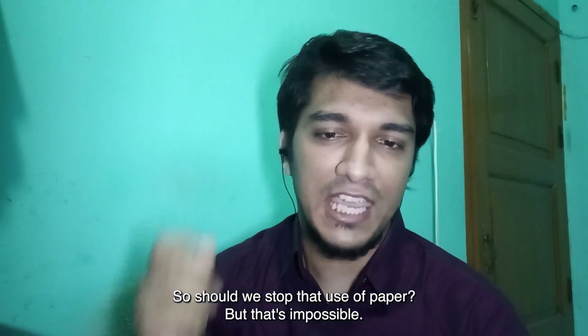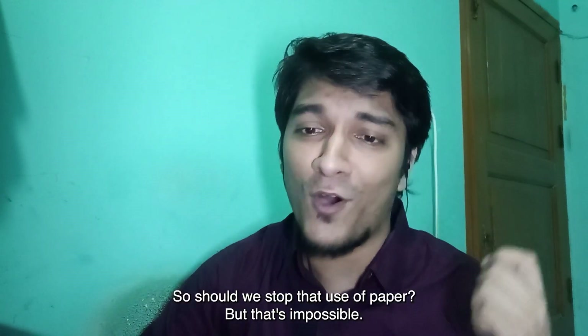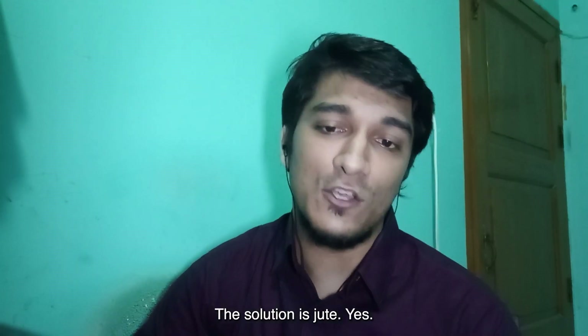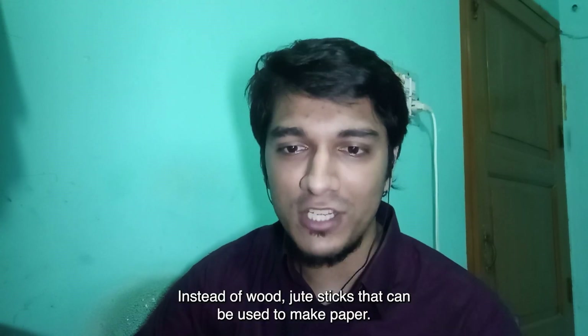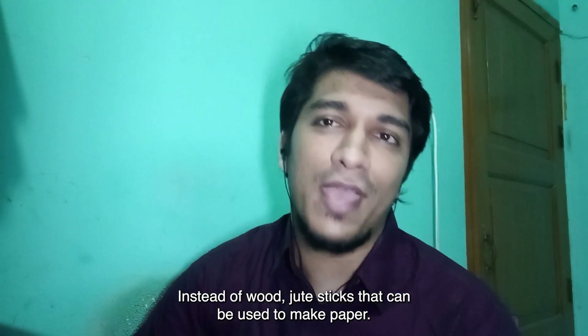So should we stop the use of paper? But that's impossible. So what can be the solution? The solution is jute. Yes, instead of wood, jute sticks can be used to make paper.